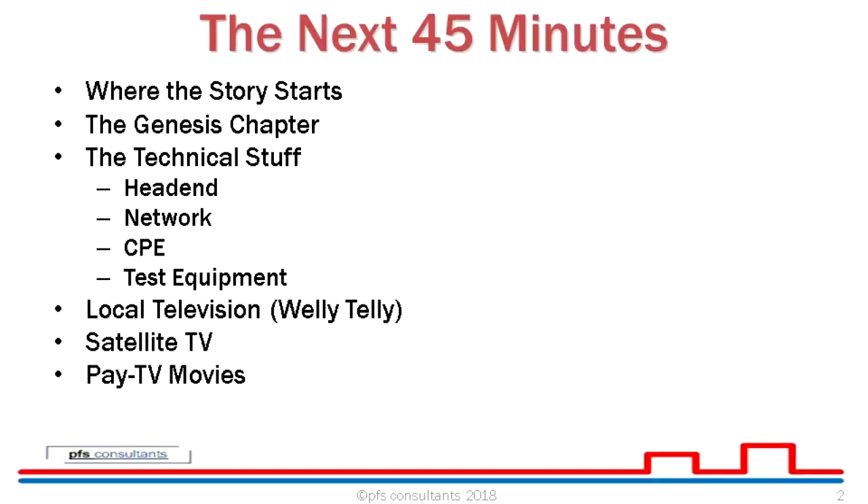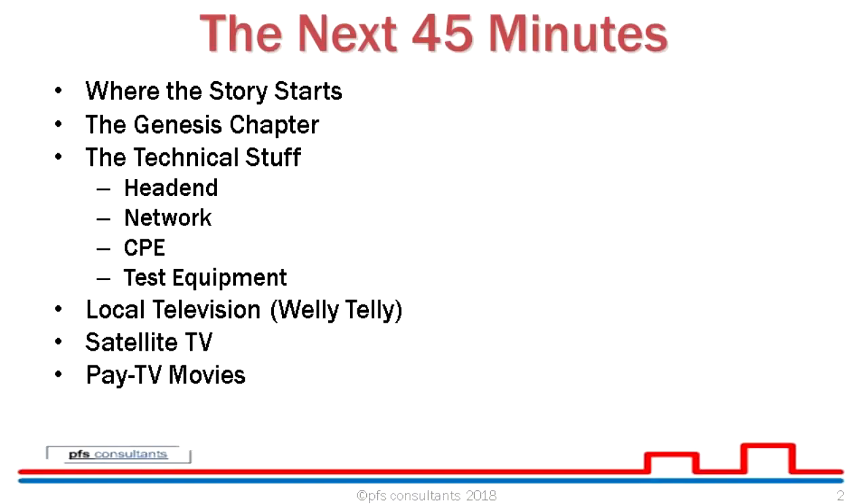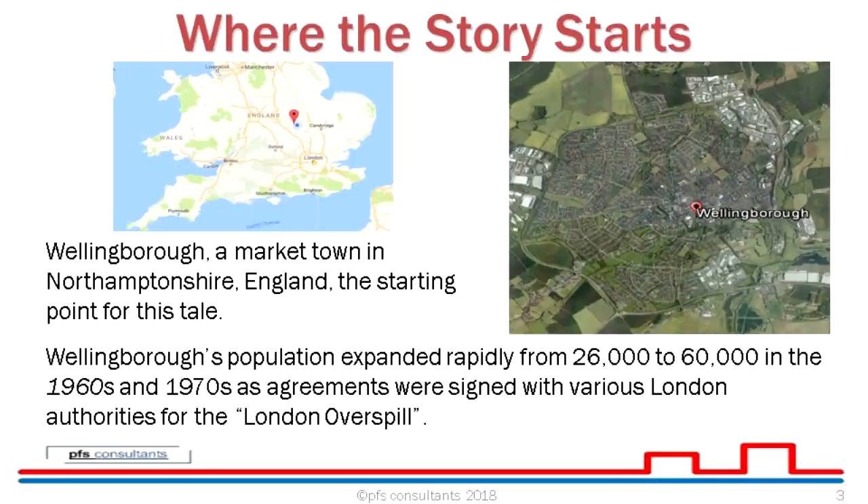Over the next 45 minutes or so, we'll cover: where the story starts, the Genesis chapter — quite literally the start of it all — some technical stuff, the head end, the network, the customer premise equipment as it was, the test equipment, and then local television, which became known as Welly Telly. Then moving into the satellite TV period, which was entertaining and challenging, and then into pay TV movies.